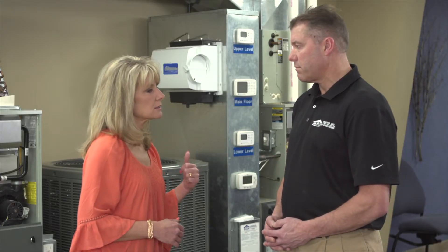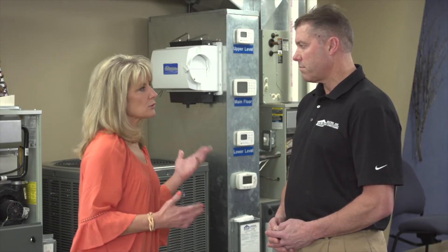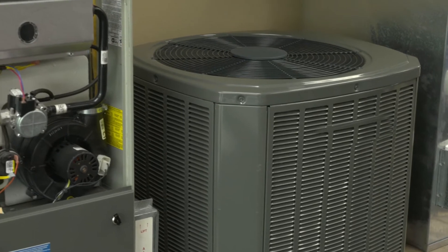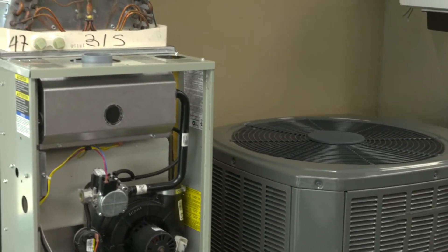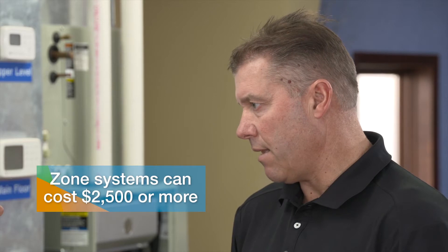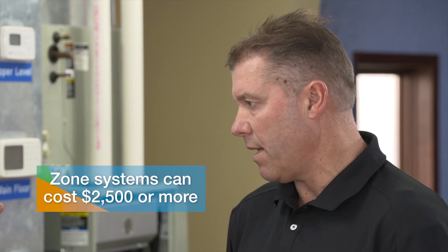Touching on the system behind us — is that something that can be retrofitted? It seems pretty big and complicated. This particular system probably cannot be retrofitted if you have a 10-year-old furnace. But we do have zone systems that will work with that type of application to make it a little more efficient and make the house more comfortable. What's the investment for something like this? Depending on how big the house is and how many zones, most zone systems start around $2,500 and go up from there depending on the application.